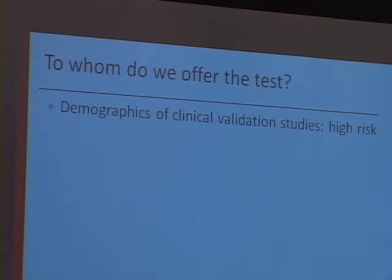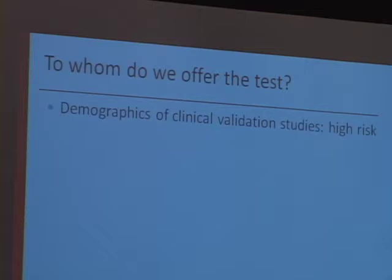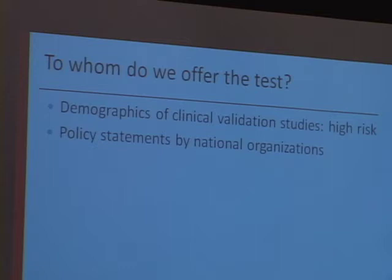Some people felt that high risk would be a 1 in 300 cutoff — that's kind of a traditional number. Others thought it might be a certain age, like 35 or 37. Other people felt it needed to be somebody who'd already had a screening test come back with a high risk. So we thought hard about that, tried to look at some of the policy statements from national organizations, even though there weren't very many.